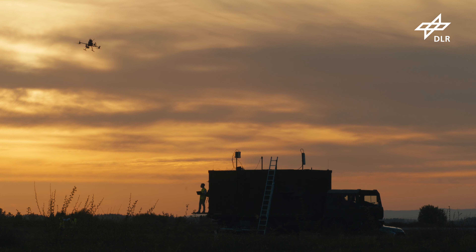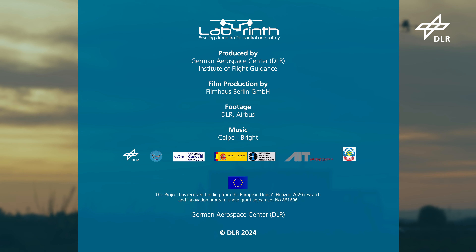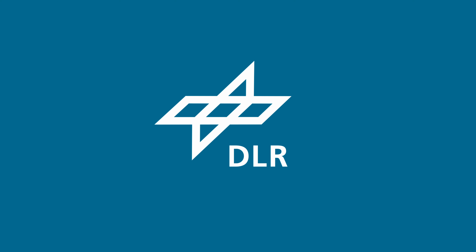In the Labyrinth project, we were able to test the feasibility of a system capable of maintaining the separation of drones that operate automatically beyond visual line of sight. This allows for the safe use of swarms of drones, even by different operators, to aid in tasks like surveillance, search and rescue, and medical assistance.